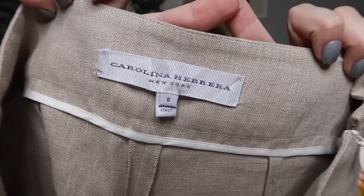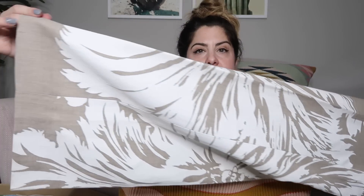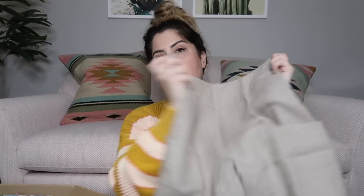Next up we have some pants — I think these are linen. They have a really cool floral print and a cargo pocket. And this is — ooh, this is good — Carolina Herrera New York, made in Italy. So this is a designer piece. They're really cool, very unique. I've never sold this brand before, and I really like the style. They're a wide leg, which would be a great resort piece. I'm going to look up the pricing on these.